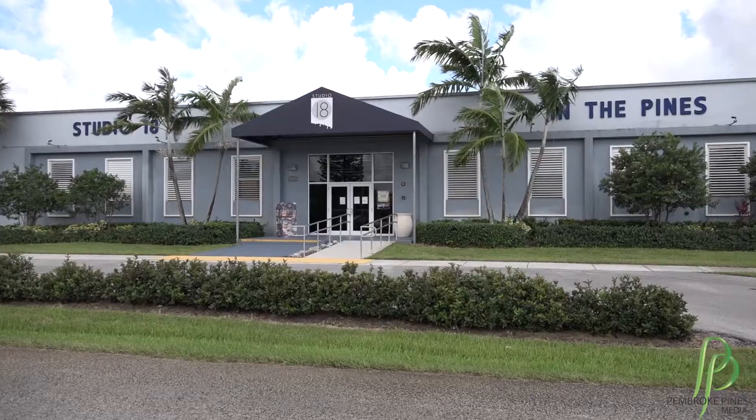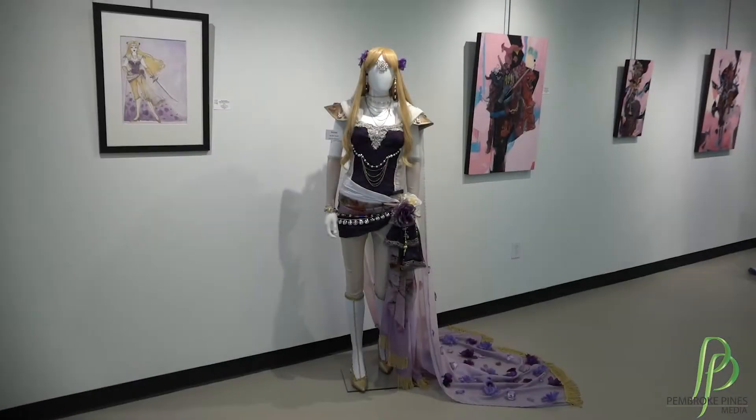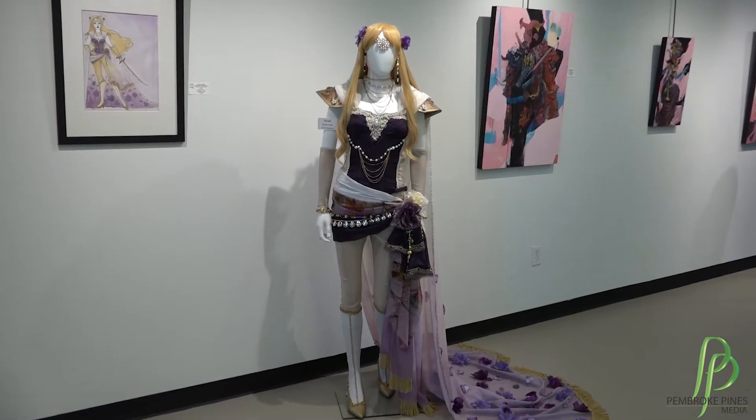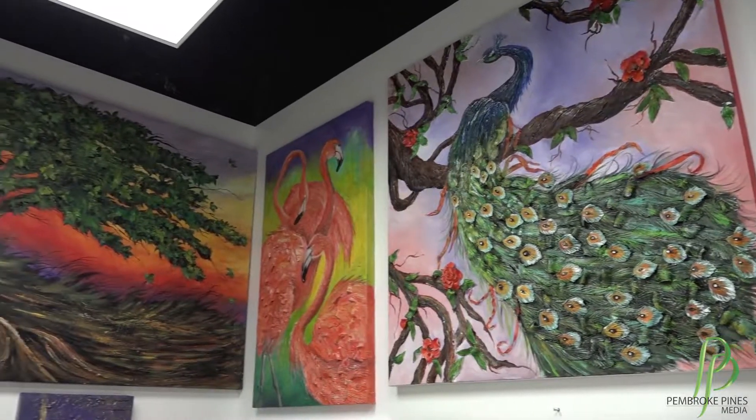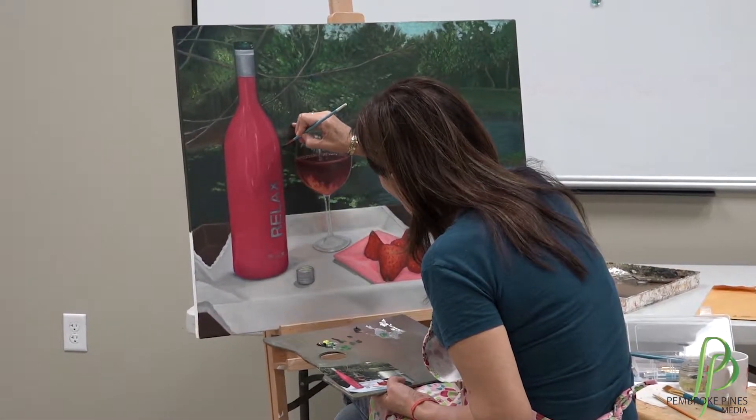Studio 18 has been here going on six years in the Pembroke Pines Howard Foreman complex. Studio 18 is an art gallery. We have different shows — we switch it up every six weeks. Anytime you come in you'll always see something different, something beautiful on the walls. We're blessed to have this beautiful space here in the city of Pembroke Pines.